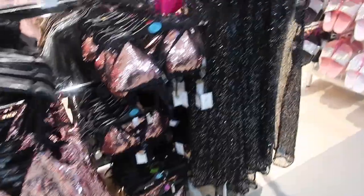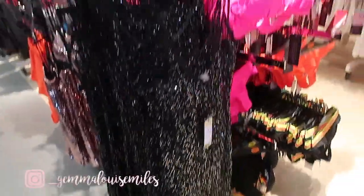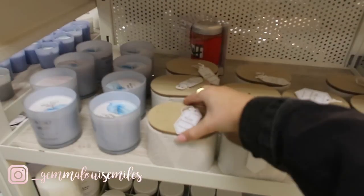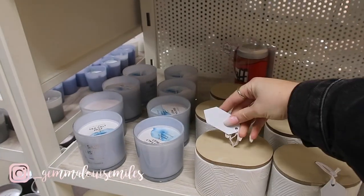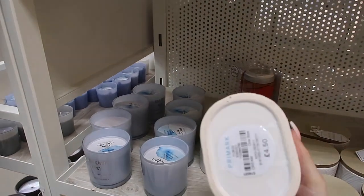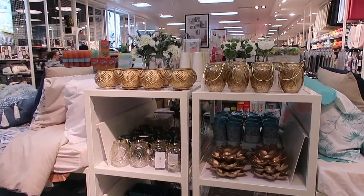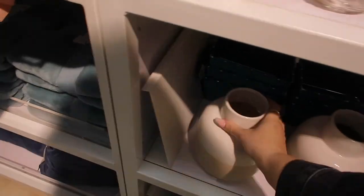Oh my god, this is actually so pretty — I definitely wouldn't wear it, but it's pretty. That would be something you'd wear to a festival, right? Oh, how gorgeous is this candle?! Four pounds fifty — a little bit expensive. Oh my god, they've got so much nice home stuff! I love this vase — it's so similar to the one we bought from IKEA.